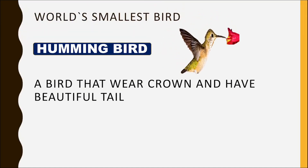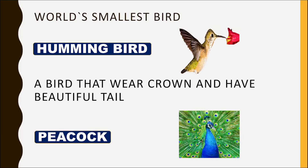What is the smallest bird? Hummingbird. A bird that wears a crown and has a beautiful tail? Peacock.